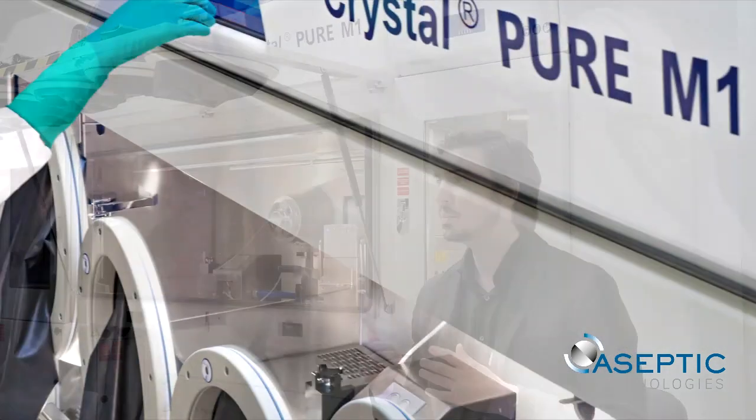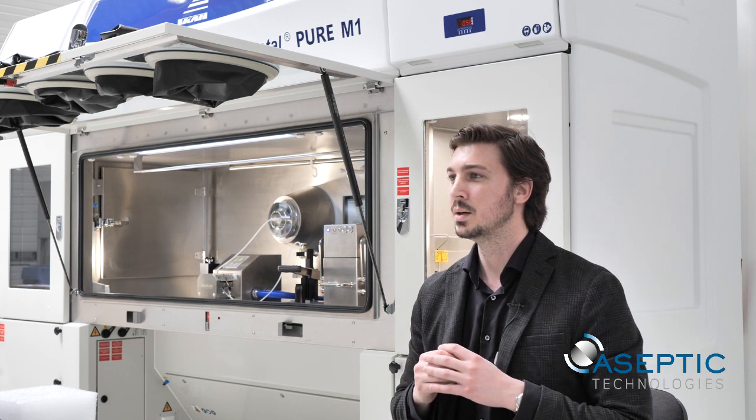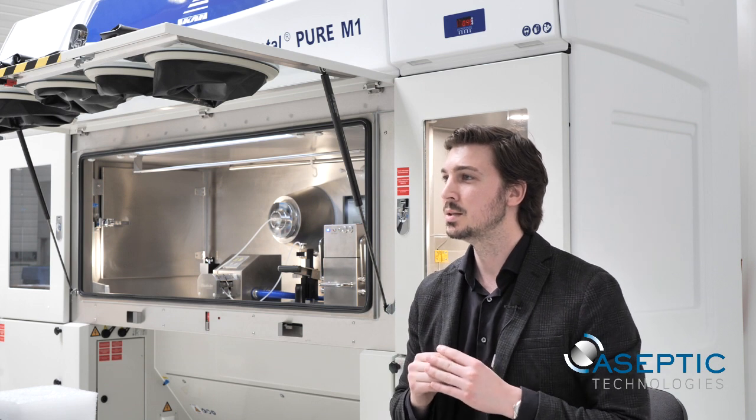PureM1 is an ergonomic, plug-and-play, fast, and time-saving equipment designed to meet the needs of your novel therapy small batch filling. Contact our team or your Aseptic Technologies representative for more details.